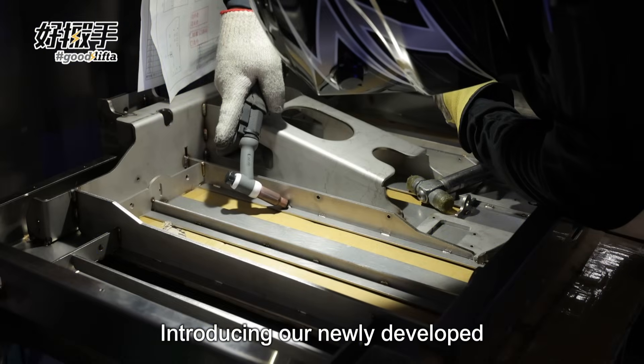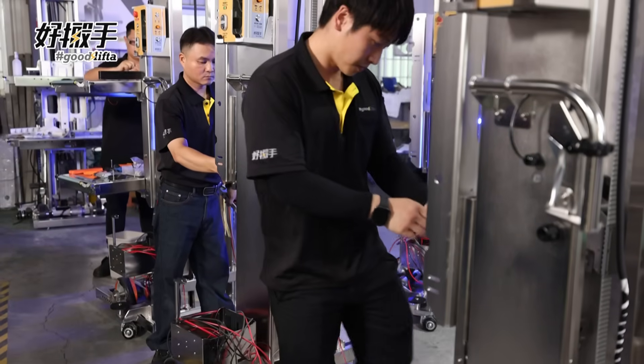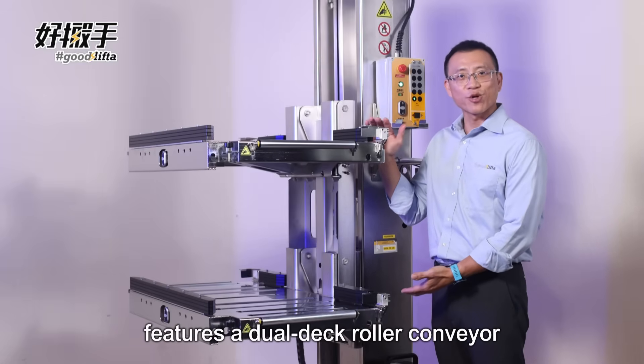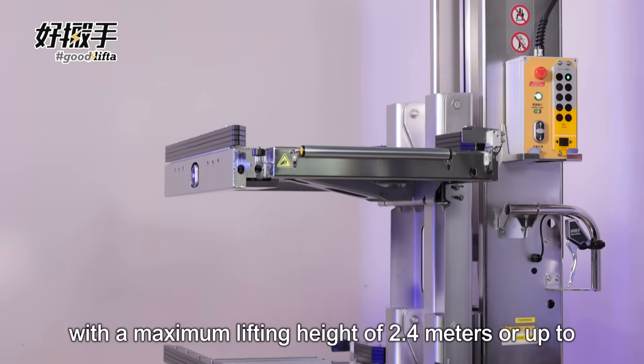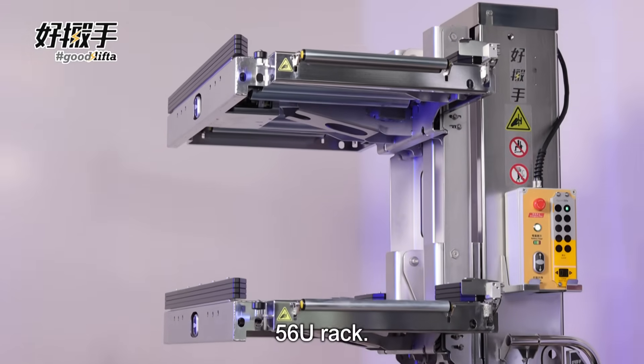Introducing our newly developed Serverlifter for tight, high-demand environments. Driven by user needs, this elegant lifter features a dual-deck roller conveyor and precision lifting, with a maximum lifting height of 2.4 meters for up to 56 U-Racks.